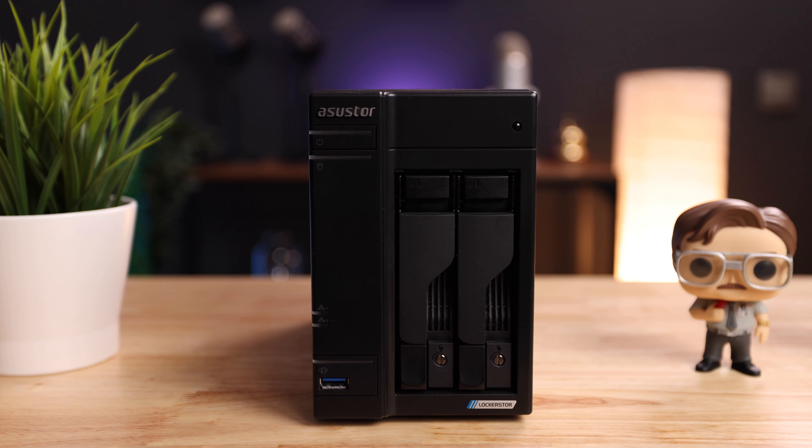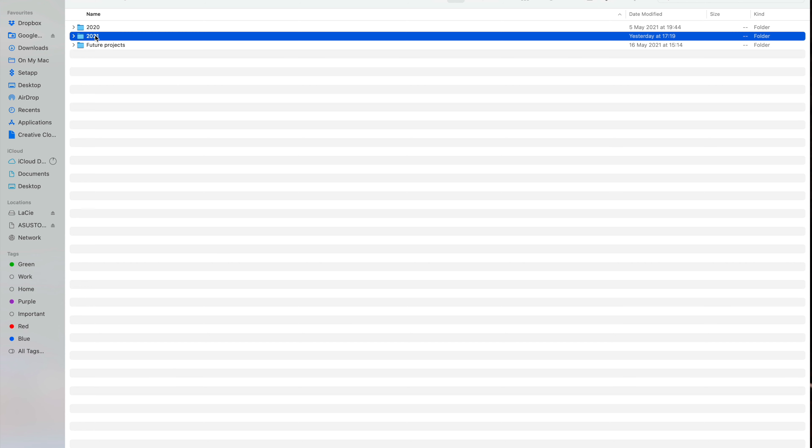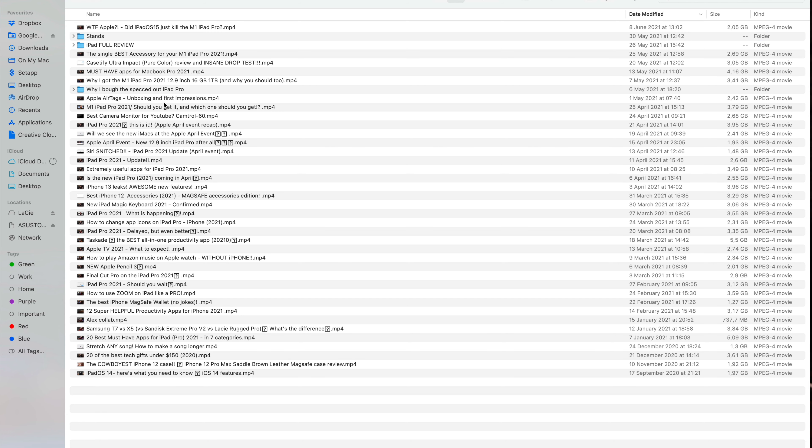I'm a content creator, and creating content means working with large files and lots of them. I'm shooting most of my stuff on the Canon R5 — an absolutely fantastic camera — but if you want to film in high-quality 4K, that thing spits out massive files. Once I finish a project I don't really want to get rid of any footage. I used to keep just the final product and dump everything else, but so many times I wished I'd kept the footage to reuse it — but I couldn't because I'd deleted it to save space.